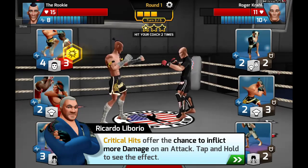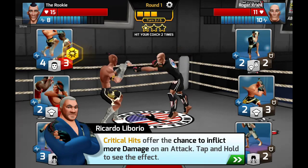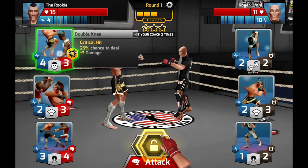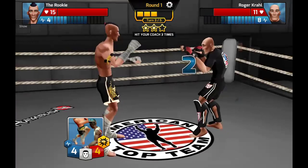Now we'll move on to critical hits, which are also one of Muay Thai's known secondary effects. Critical hits offer the chance to inflict more damage on an attack — tap and hold to see the effect. Critical hits: 25% chance to deal three plus damage. Let's lock that in.